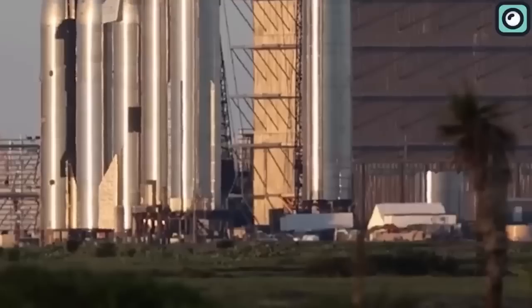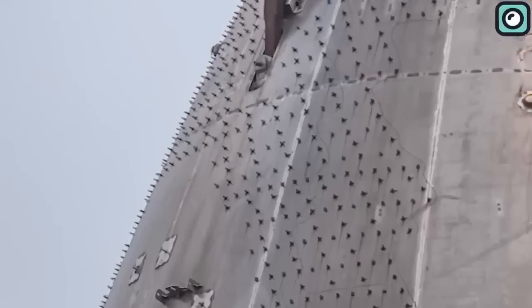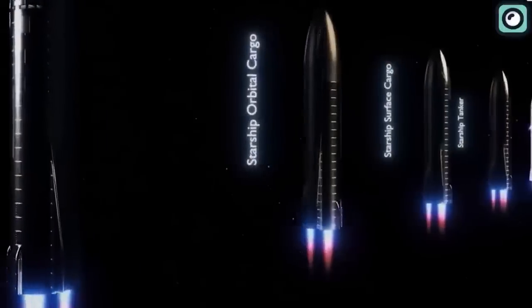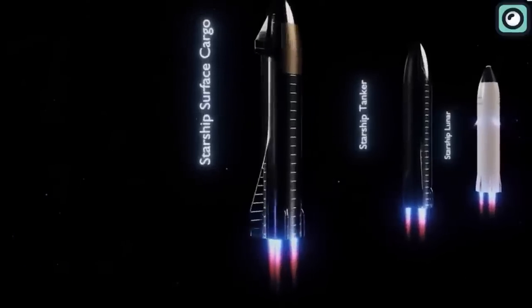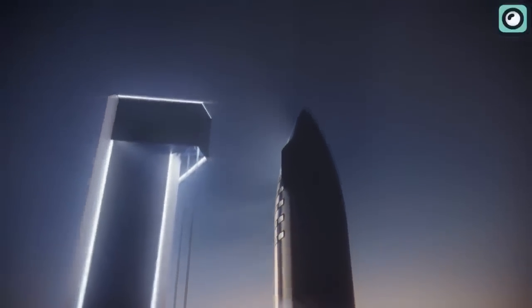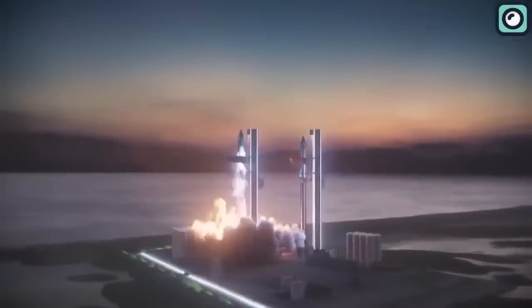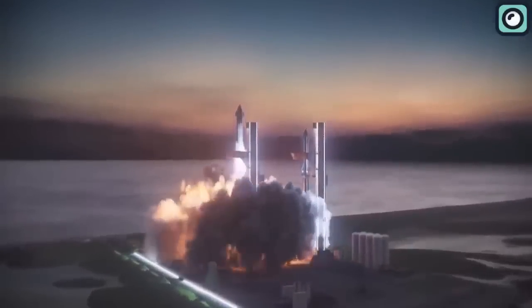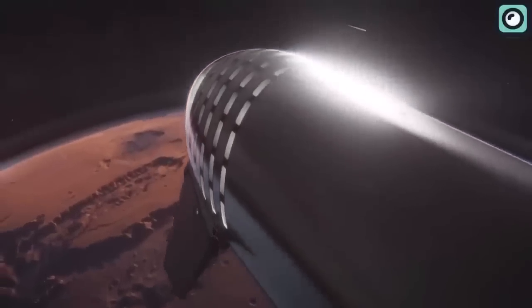This lack of features has left many speculating about its potential uses. SpaceX is developing at least four types of Starships. The first type is the cruise ship, designed with human space travel in mind. These spacecraft are being built to safely carry astronauts on long-duration missions, featuring all the necessary life support systems and accommodations to ensure a comfortable and safe journey.